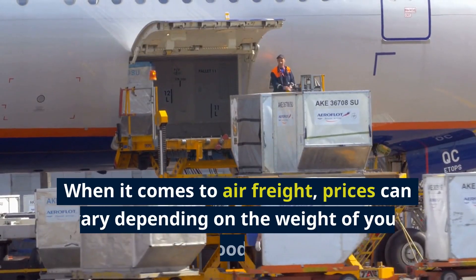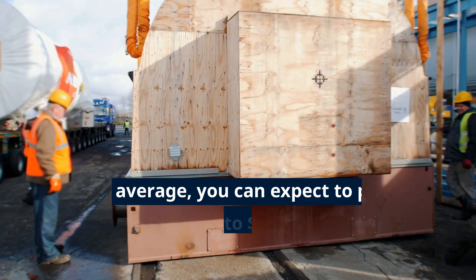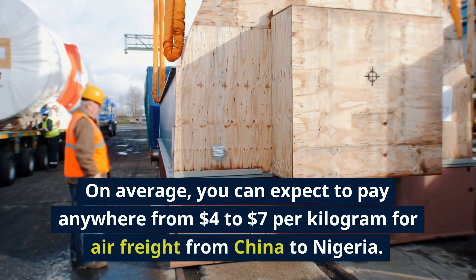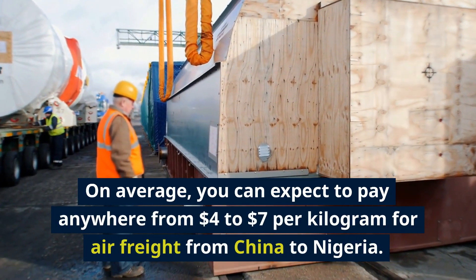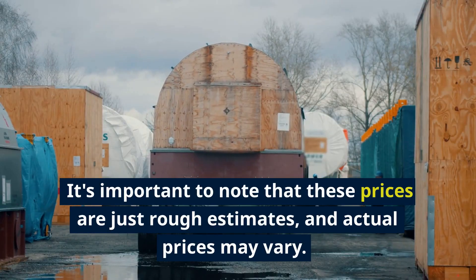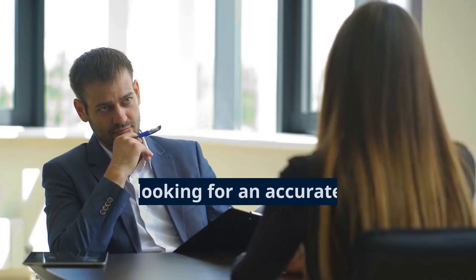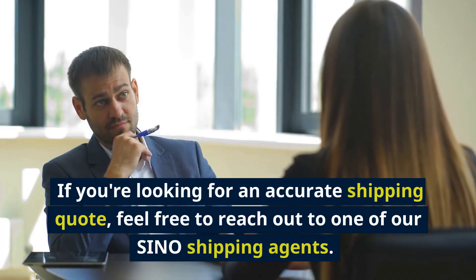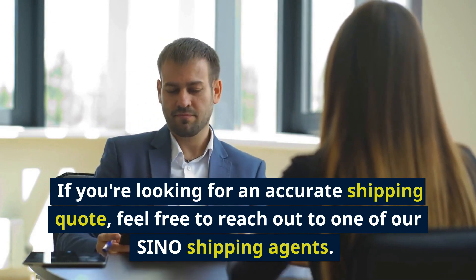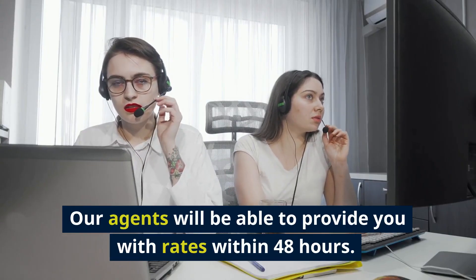When it comes to air freight, prices can vary depending on the weight of your goods. On average, you can expect to pay anywhere from $4 to $7 per kilogram for air freight from China to Nigeria. It's important to note that these prices are just rough estimates and actual prices may vary. If you're looking for an accurate shipping quote, feel free to reach out to one of our Sino Shipping agents, who will be able to provide you with rates within 48 hours.